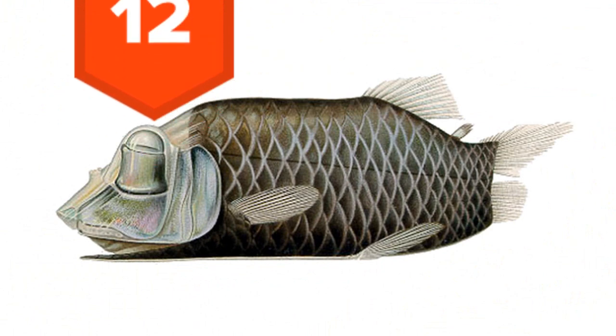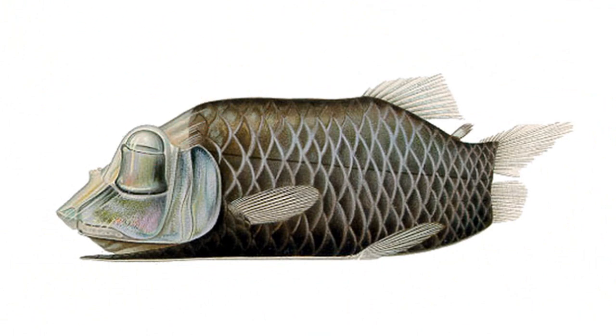12. The barreleye fish's head is covered by a transparent, fluid-filled dome. Moreover, it has barrel-shaped eyes which point up when it's horizontal in the water and can even be rotated forward if it changes position.